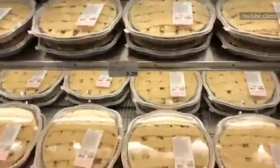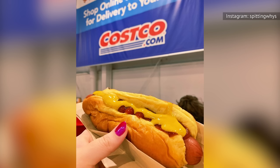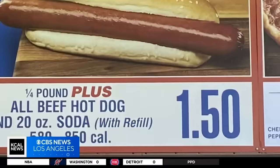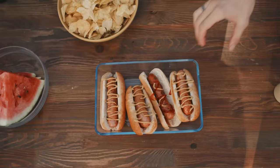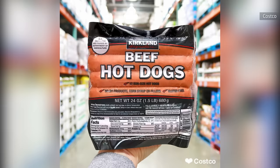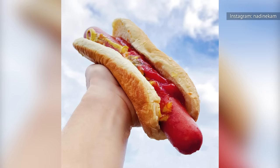Even though it's a fun game for shoppers to guess which big company makes a certain product, when it comes to the signature hot dog, it's a total in-house operation. The Kirkland dogs are made with 100% USDA-inspected beef and contain no fillers, by-products, or corn syrup. The hot dogs are also comparatively huge, clocking in at almost four ounces each.